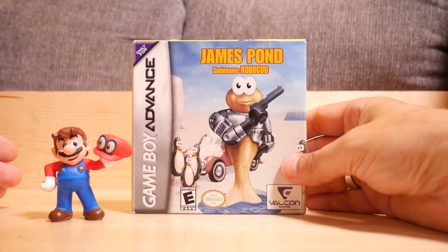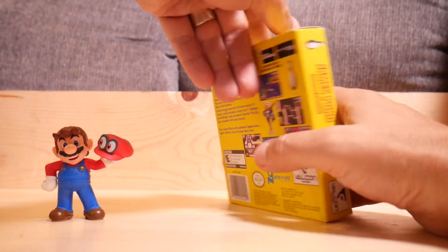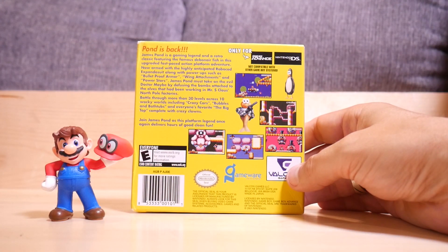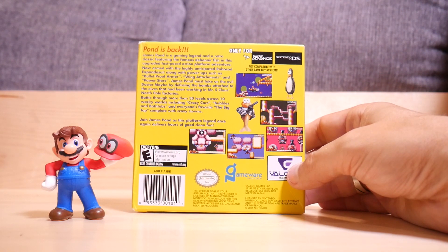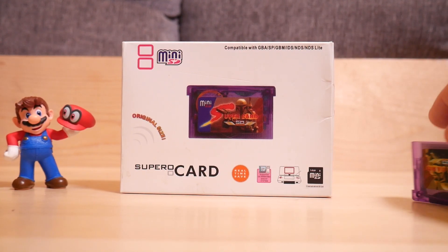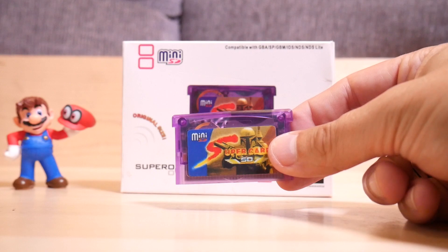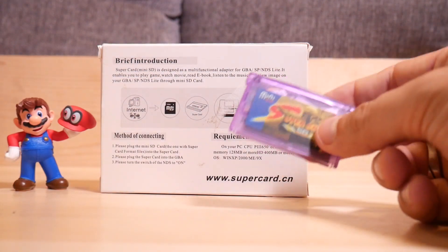Next we have James Pond: Operation Robocod — one of my favorite games on the Amiga. This version is slightly different from the other versions; it plays like Operation Robocod but the levels are different, so it's pretty interesting. Now, I almost forgot to mention this thing — this is the SuperCard, and it works with the GameBoy Advance. You can put your own SD card in here and run games off of it. I did a review on it a while back. It's actually pretty decent, and you can put your own games on it if you don't like what's on the other card.